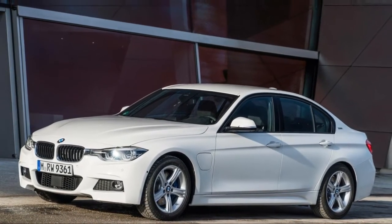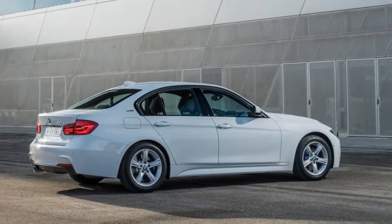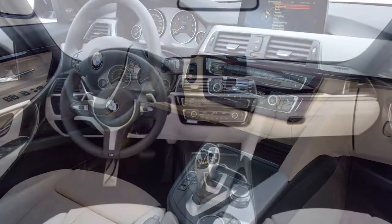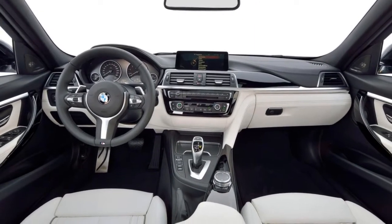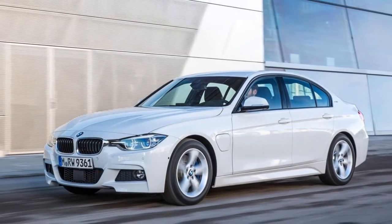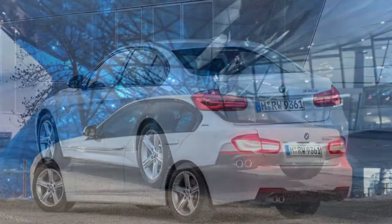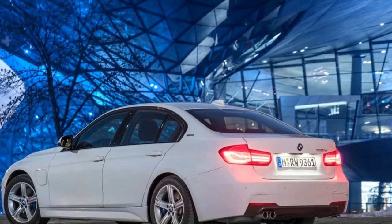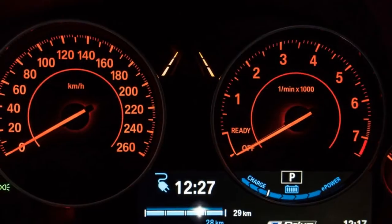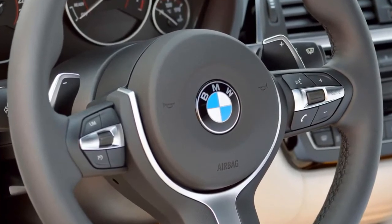Prices have increased by between $1,000 and $2,000 depending on variant. The range starts with the 318i priced from $57,300 plus on-road costs, moving upwards through the 320i at $63,400, the 330i at $70,990, the 330e Performance Hybrid at $73,900, and the six-cylinder 340i at $91,200, all plus ORCs. The wagon range starts at $67,500 for the 320i and $75,000 for the 330i, plus ORCs.